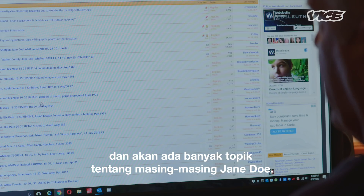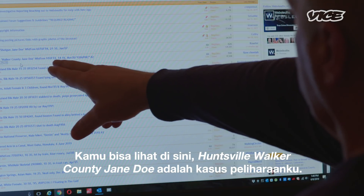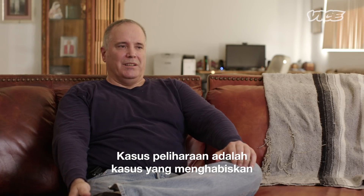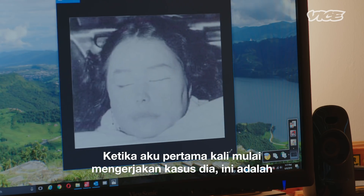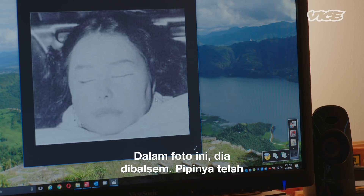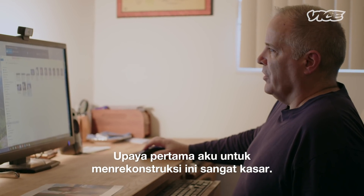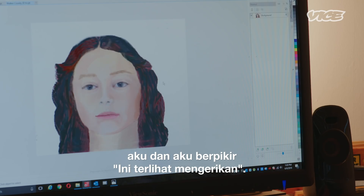You can go onto Web Sleuths and there are threads for each of these Jane Does — Huntsville, Walker County Jane Doe. This is my pet case, the one I've been working on. A pet case is a case that a person spends most of their time on. When I first started working on it, this was the only photo we had. She had been embalmed and her cheeks were badly sagged from postmortem sagging. My first attempts were very crudely done — I look back at them now and think they look terrible, but I thought they looked okay at the time.